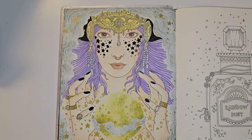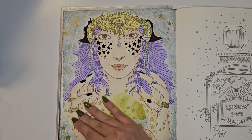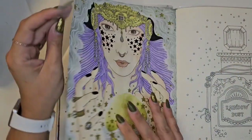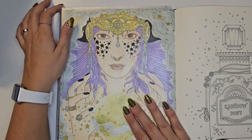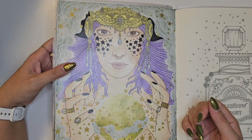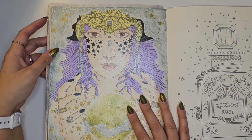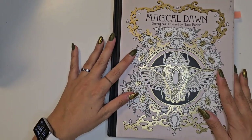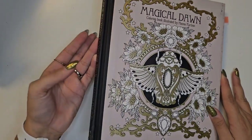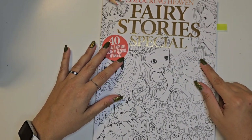This is my page — I don't know if this is a witch or what she is — but I think it was appropriate for October. This is my page from Magical Dawn by Hannah Carlson.